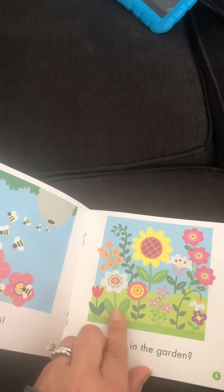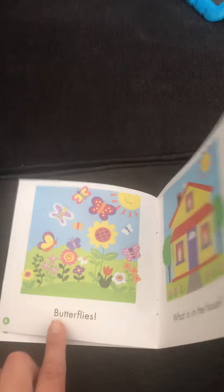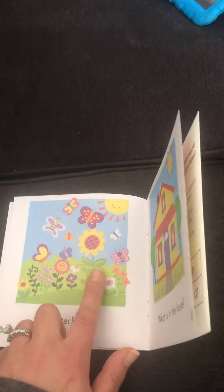What is in the garden? What's in the garden? Butterflies. And flowers too, right?